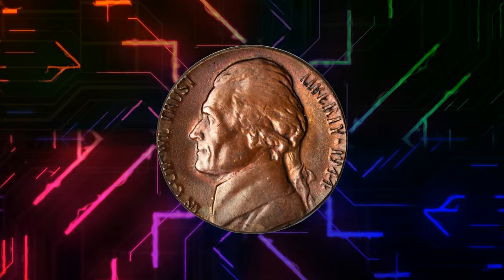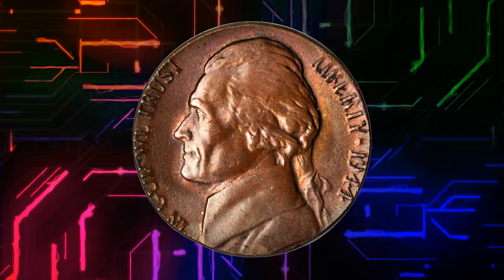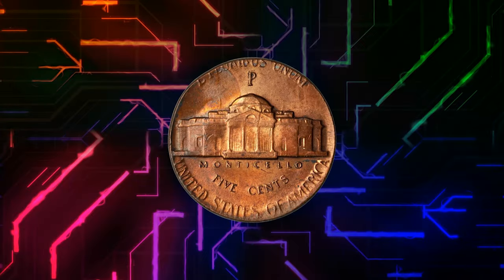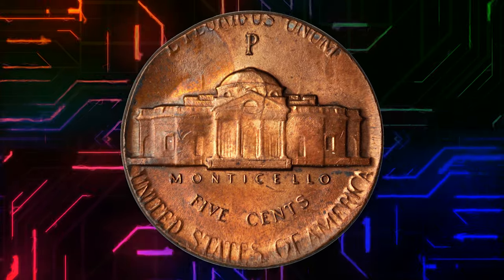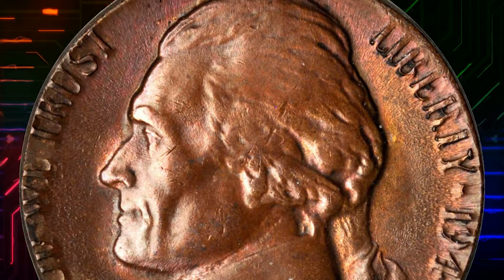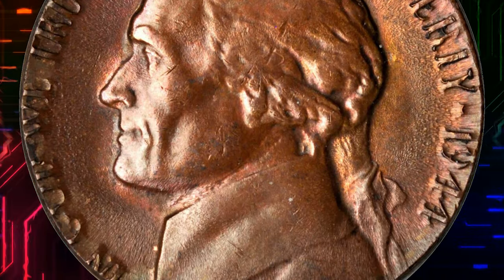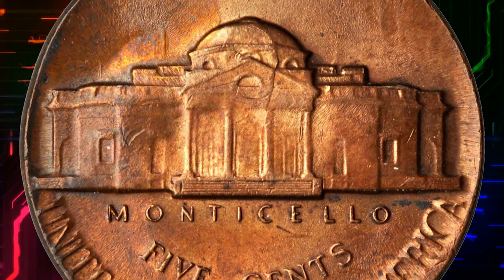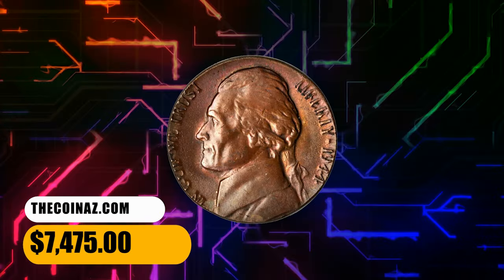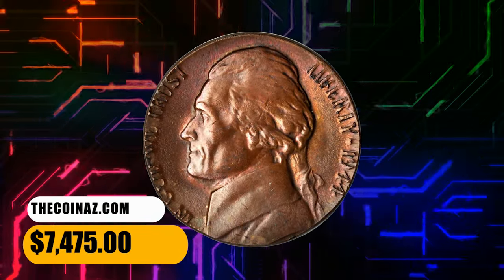Number 4. This is a 1944 P Jefferson nickel struck on a cent planchet. The brassy reddish copper patina suggests the cent planchet is one of those made from copper salvaged from cartridge cases used in World War II. Nicely centered in strike with otherwise bold definition, though the peripheral devices are partially or wholly off the flan due to the error. It was sold for $7,475.